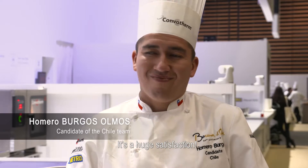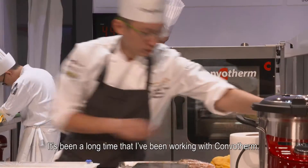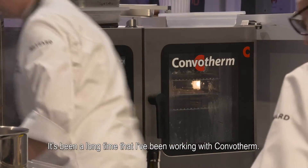It's a huge satisfaction — personally I've worked with Combotel for many years.